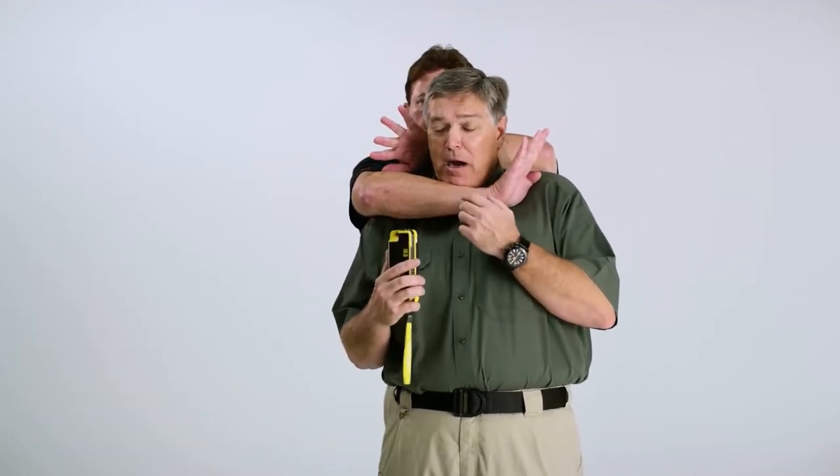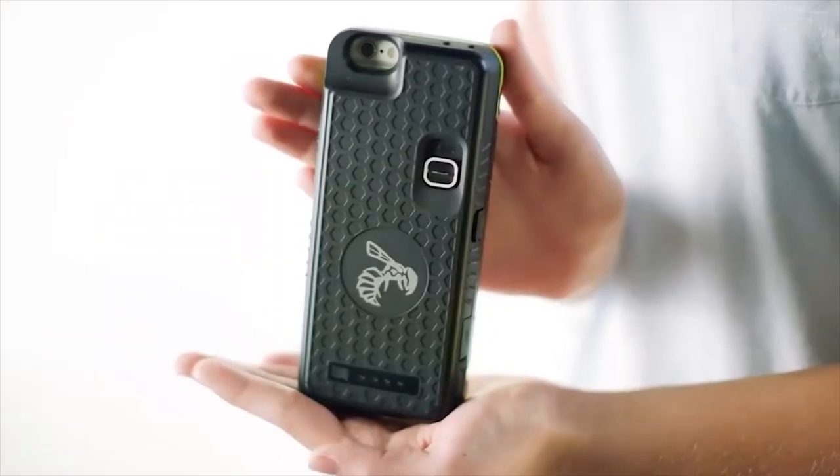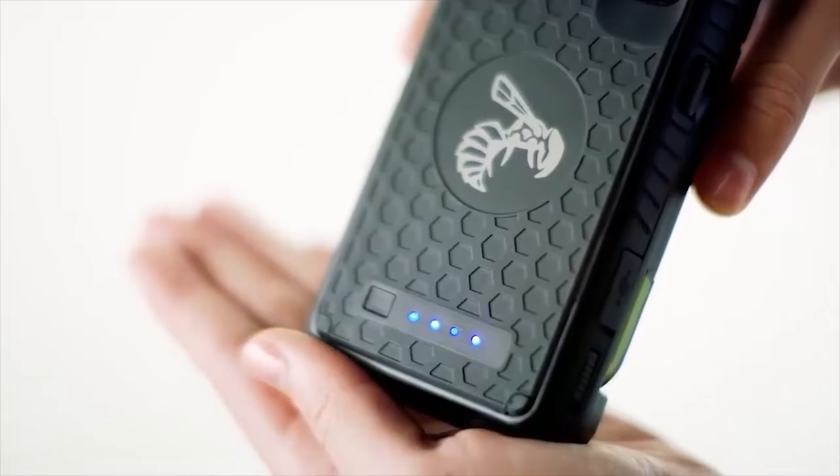The creators believe it could be the answer to New York City's most frequent crime: iPhone theft. On the surface it appears to be a pretty basic rubber iPhone case; however, it snaps to a more sizable attachment holding a battery pack and electric prongs.